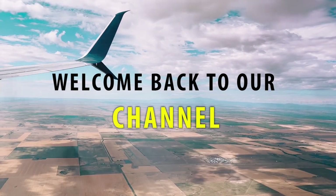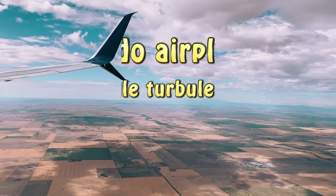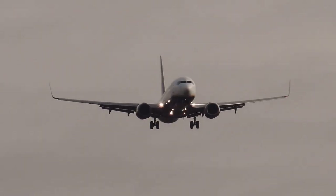Welcome back to our channel. Today, we're going to explore an interesting topic: how do airplanes handle turbulence? We'll take a closer look at the measures and systems in place that allow aircraft to navigate through bumpy skies. So, let's dive right in.